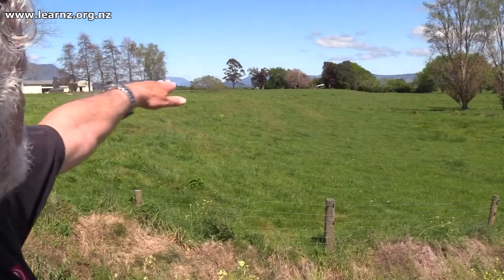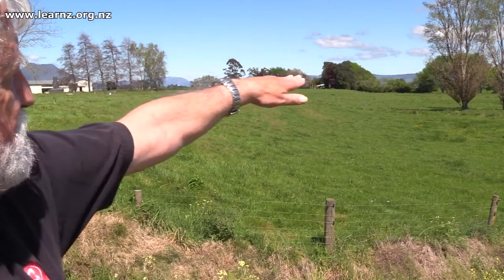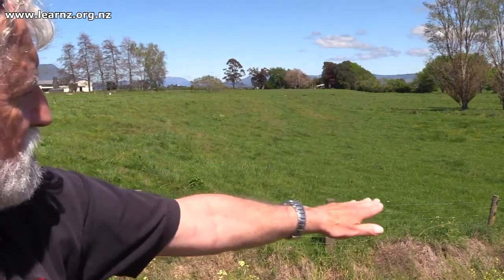But you can kind of see it, can't you, looking at the slope of this paddock behind us? That's right — if you look out behind us you can see where the white shed and the trees are, and then it drops down to this lower level. That's what happened: the earthquake pulled the ground apart and one side dropped down relative to the other.